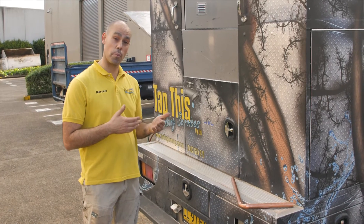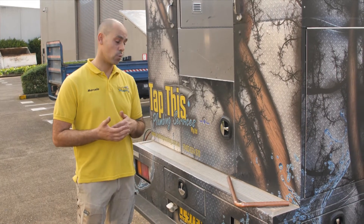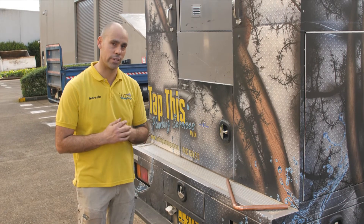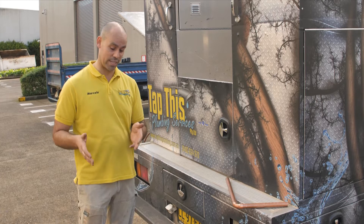The benefits of copper pipe is that it's stronger, it's durable, rodents can't actually get to the pipe work, whereas in some cases the plastic pipe has been gnawed at by the little critters. But before we weld this, we need proper protective equipment.